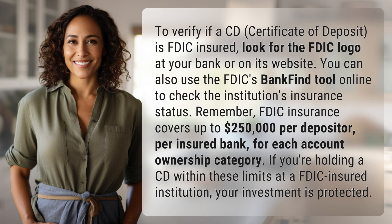FDIC insurance covers up to $250,000 per depositor, per insured bank, for each account ownership category. If you're holding a CD within these limits at an FDIC-insured institution, your investment is protected. Another mystery solved, but many more await.